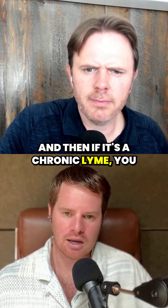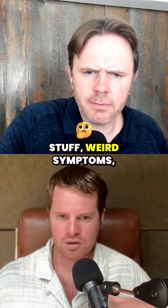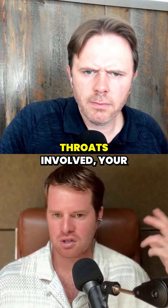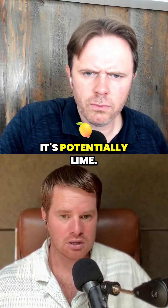And if it's a chronic Lyme, the plan's a little different than acute Lyme. So once again, if you've got weird stuff — weird symptoms, swallowing's involved, throat's involved, your throat feels weird — it's potentially Lyme.